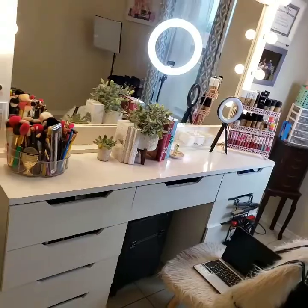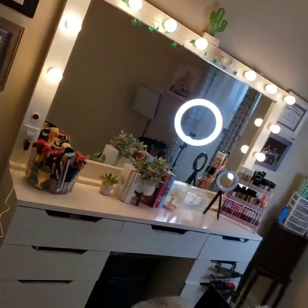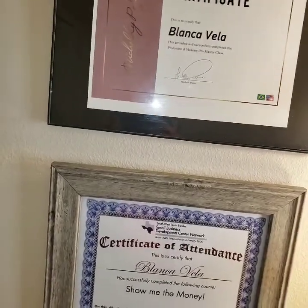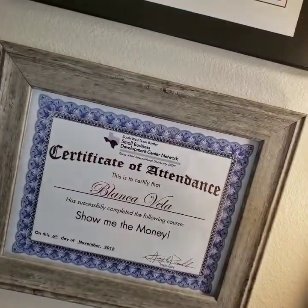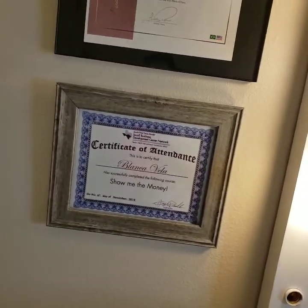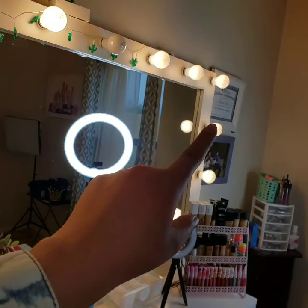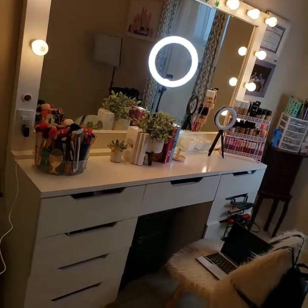Okay guys, so this is how my vanity looks. I have a ring light over here — this is the main vanity, everything how it looks. On this side I have two frames: this is my MUA certificate from Michelle Palma, she's a famous makeup artist with like a million followers. I also have a business certificate — it's about how to open your small business. The vanity has fourteen lights and it's super huge.